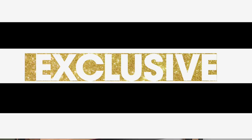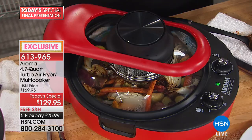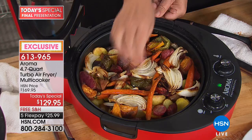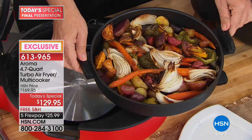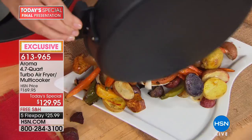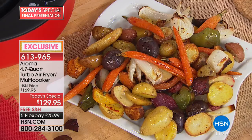Basic vegetables — anything you want to throw in, no oil required. When I roast root vegetables in the oven, it's almost an hour because it takes 20 minutes just to preheat. This took 12 minutes. Look at how caramelized those are — that's beautiful. You could do cauliflower steaks, brussels sprouts, broccoli — we didn't use any oil, none.